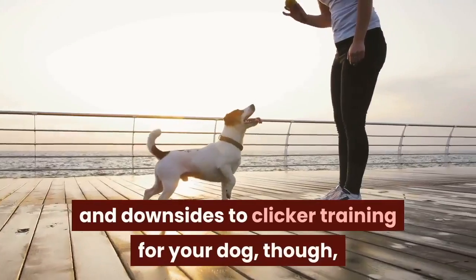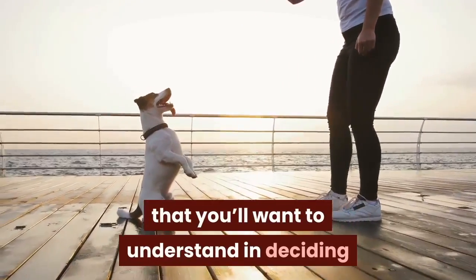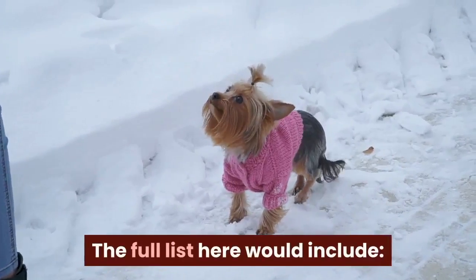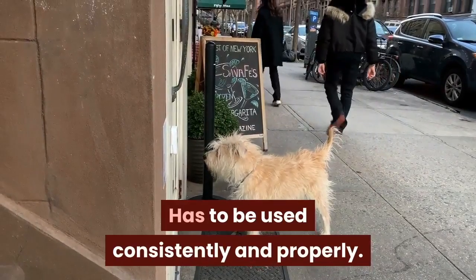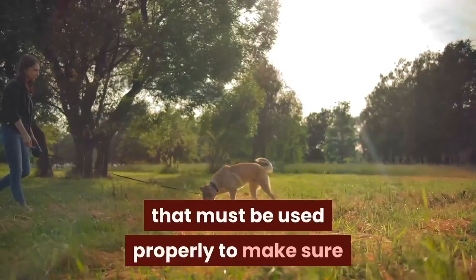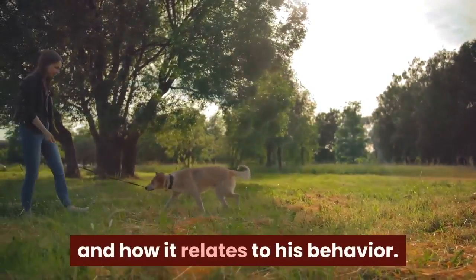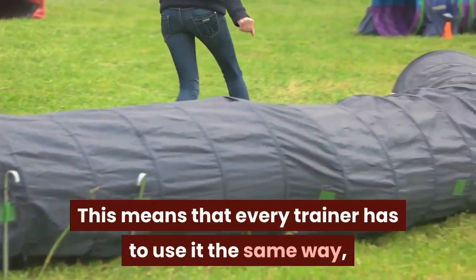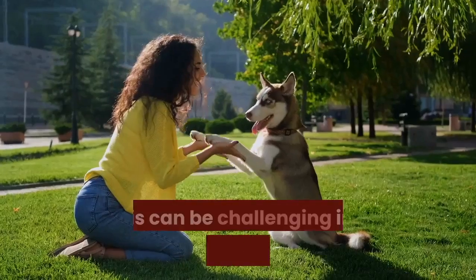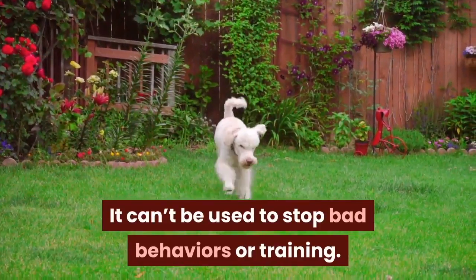There are some cons and downsides to clicker training that you'll want to understand in deciding whether or not it's right for you and your dog. The full list includes: it has to be used consistently and properly. A clicker is a very precise instrument that must be used properly so the dog understands what it means and how it relates to his behavior. This means every trainer has to use it the same way, every single time, to prevent confusion — which can be challenging in a household with kids.